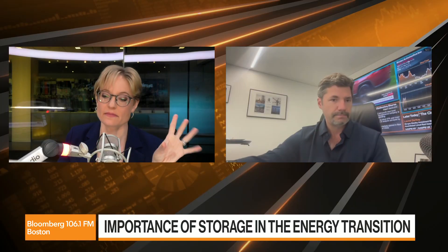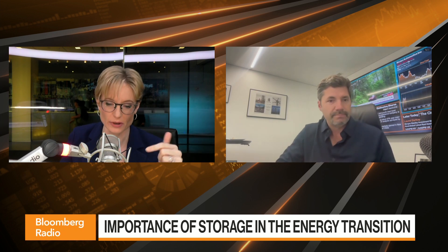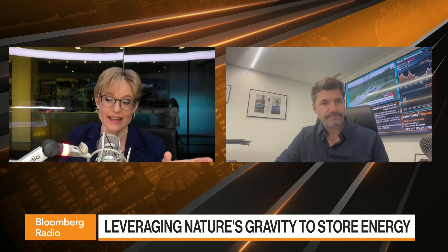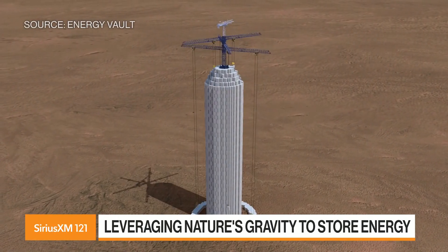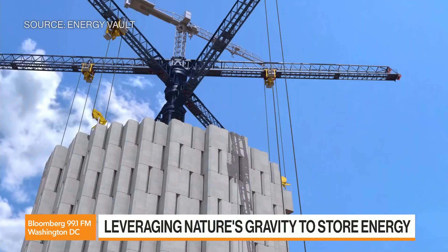Going back to the gravity storage solution — there's an article from Bloomberg that describes it well: an electric crane hoists up blocks of concrete and stacks them into a tower. When power is plentiful, it stores energy that way. When power is needed, it uses gravity to take the structure apart brick by brick, and the weight of the descending blocks converts kinetic energy into electricity.